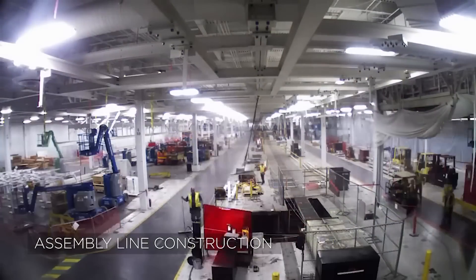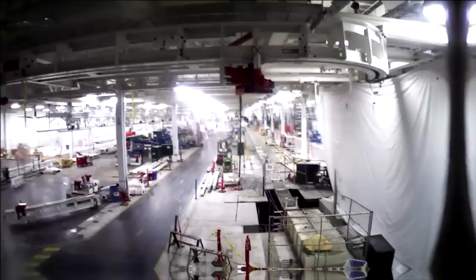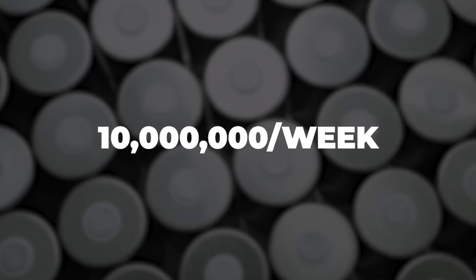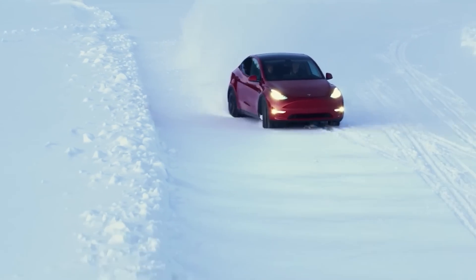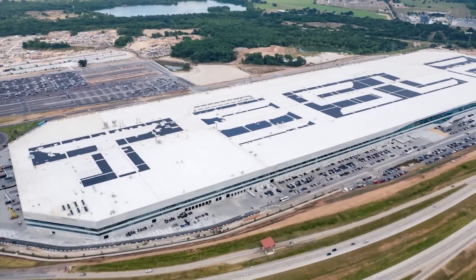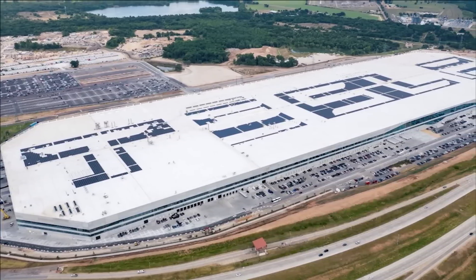Industry insiders are suggesting that the company would likely need to produce about 10 million 4680 cells per week in order to support Model Y and Cybertruck production at GigaTexas. Tesla's not planning on making their Texas facility handle all of that alone, of course.